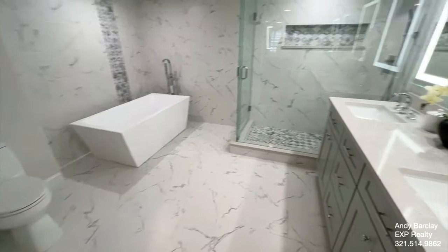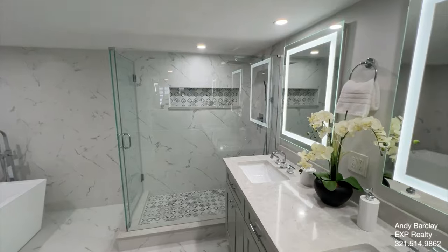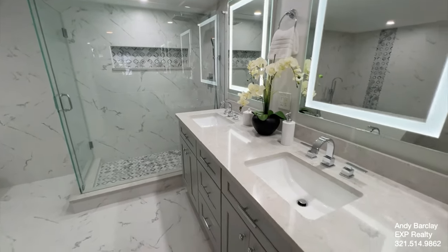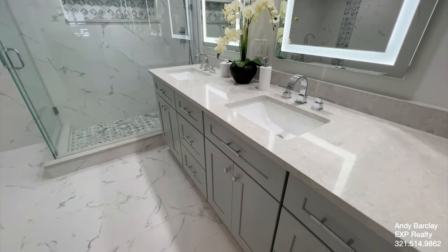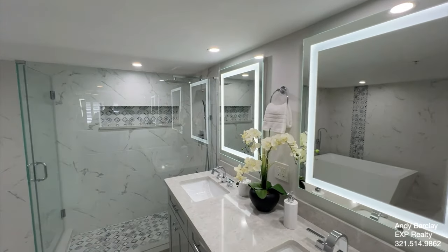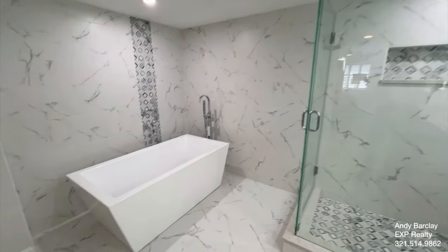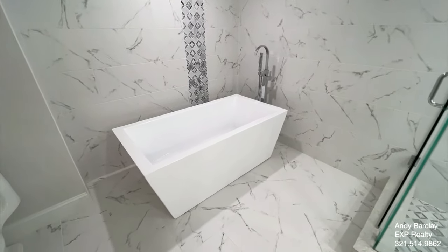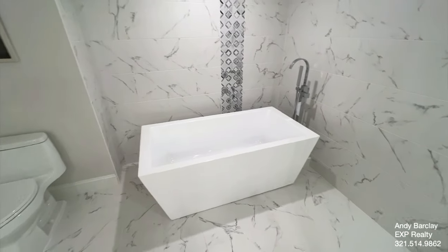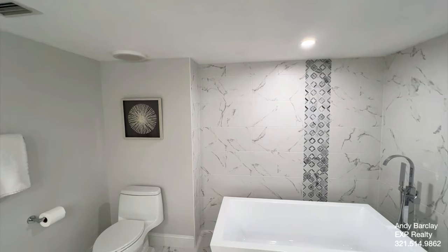And then the beautiful primary bath — completely redone. We've got marble counters here with two sinks, new cabinets, and LED lighting. All of the lighting in the unit is new LED lighting. We've got this great soaking tub, and again that Bluetooth light up above the commode is there as well.